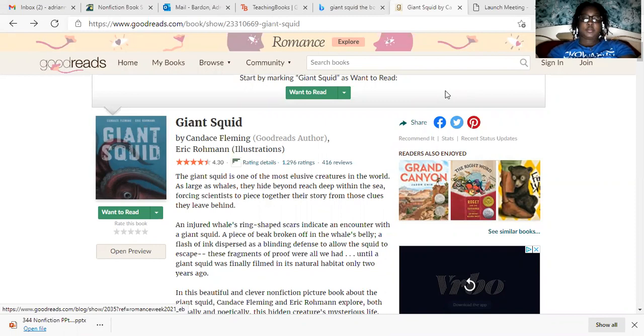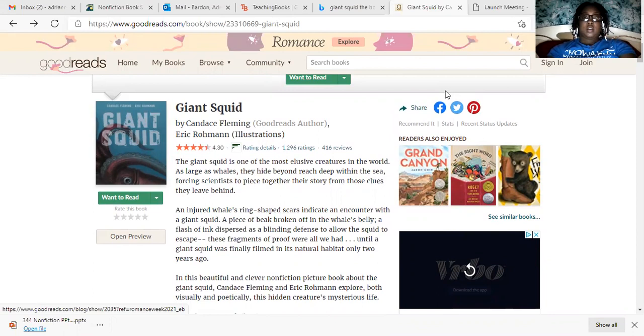The book I want to do my book share on today is called Giant Squid by Candace Fleming and illustrated by Eric Ronan.